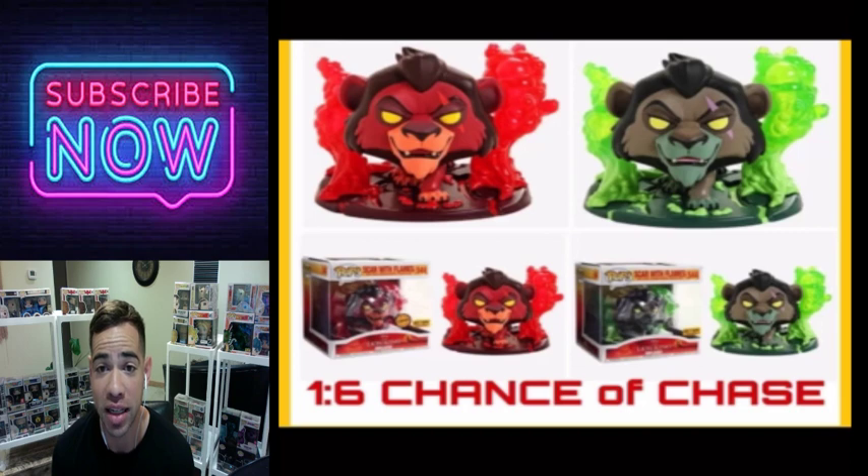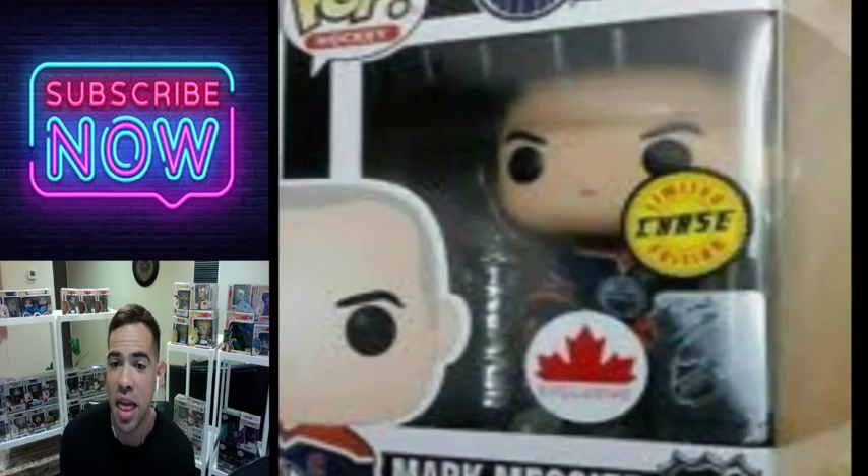The red one is the chase but I love both of these pops. It's the Scar Funko Pop Disney — this thing is insane. I love both of them actually. Either one is a sweet looking pop — it really looks like Scar and it's great.